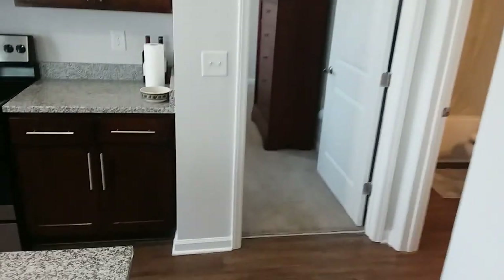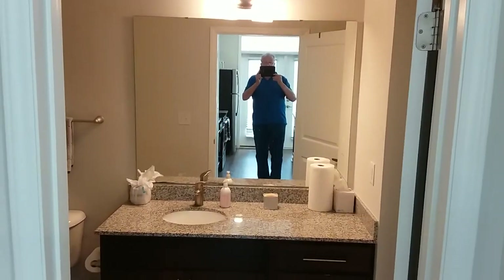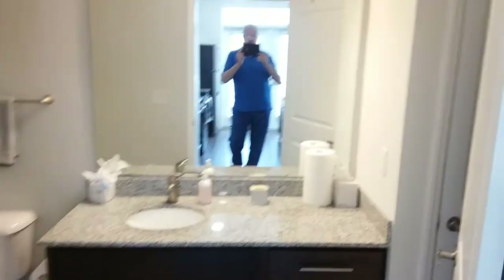Going around again — to the right we have the bathroom. And we can see Ray taking a picture. We've got a nice cabinet, nice shower. And behind here we have a linen closet. And over there is where the air conditioning system is.